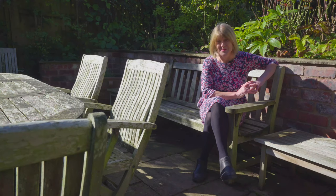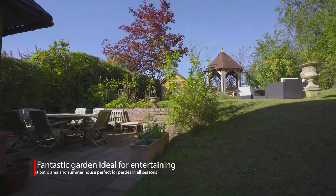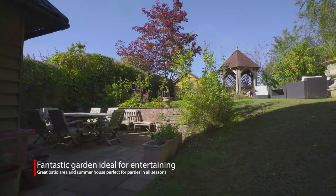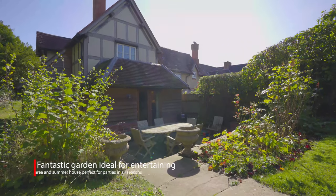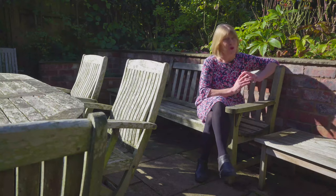Just to conclude my tour of this property, outside is a lovely patio area surrounded by gorgeous gardens. At the end of this garden is a summer house, which is currently used as a home office.